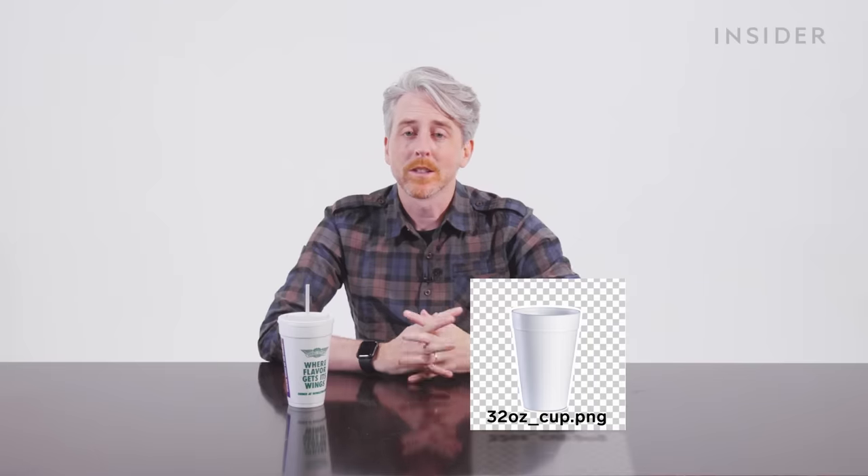Fountain drinks in the UK come in one size — 22 ounces — but unfortunately we weren't able to get one today. At Wingstop in the US, you get fountain drinks in two sizes: 20 ounce and 32 ounce, although the Wingstop we went to did not have any 32-ounce cups.